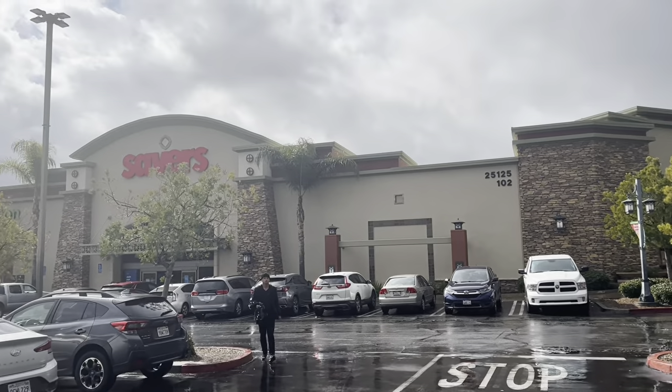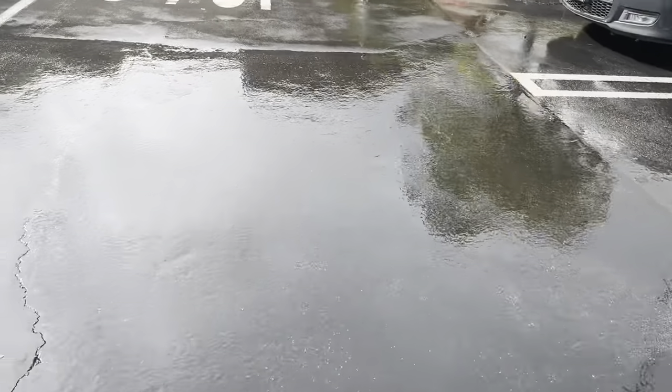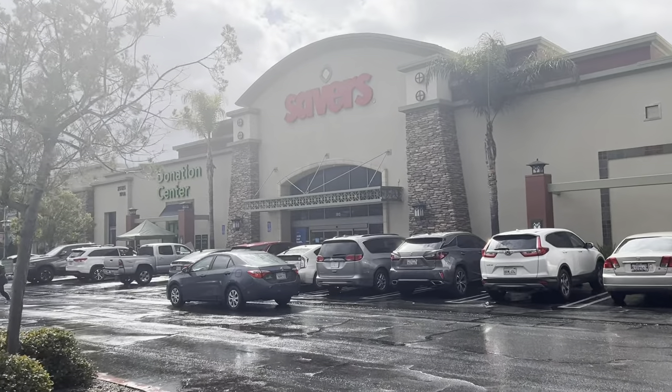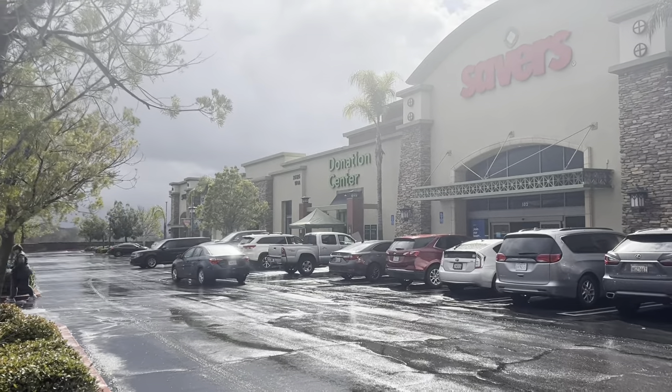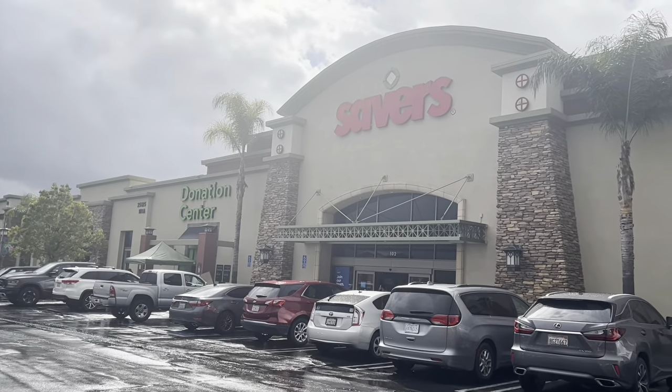I have not been to a Savers before and this one is really big. I think it's ironic that the big box stores are closing down and in their place are the big thrift stores. This cold, drizzly morning - sun just came out. It's beautiful. Let's go check out Savers.